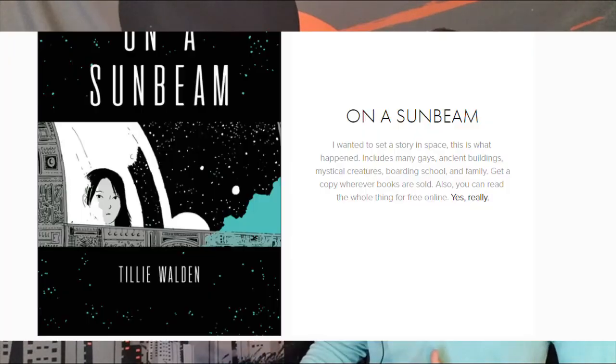Post-video review me just popping in to say two things I forgot. One: this book has space whales, so automatically it's pretty awesome. Two: the entire thing can be found for free on Tilly Walden's website. There's a link in the description, so if you haven't checked it out, you've got no excuse now.